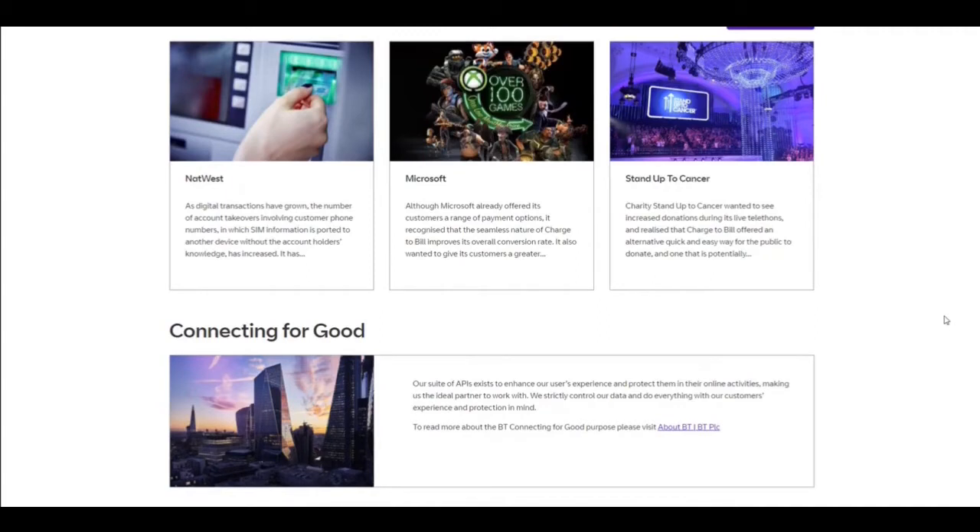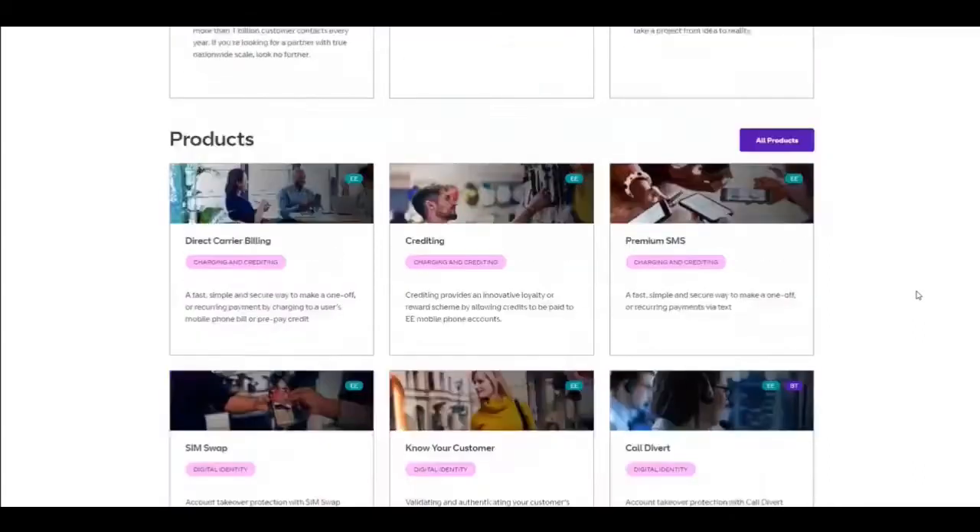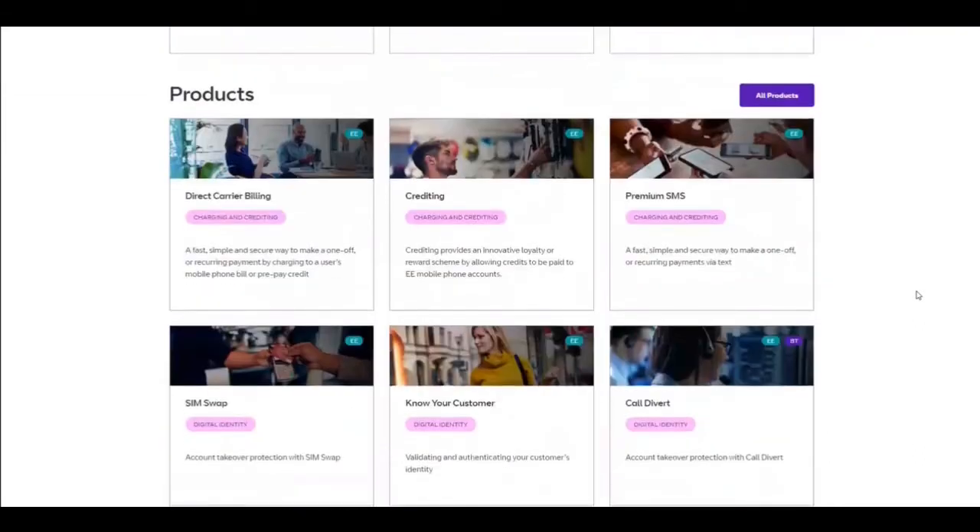We've had to build rigorous access controls and authentication measures to control the exposure of our APIs. For example, access by BT employees is managed by our internal Active Directory, so if someone leaves BT, they have their access revoked automatically. Our API portal is targeted at multiple audiences, and for all our business users it's a lead generation tool providing marketing and case study content to drive discovery and interest from different business development audiences.